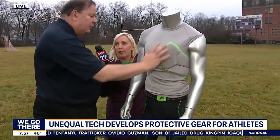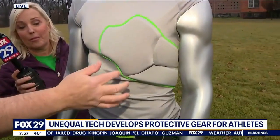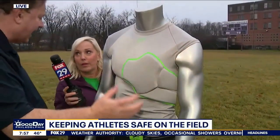This shirt is designed to protect the apical impulse. A lot of folks don't know this, but the heart is the same distance from the front as it is from the side. That's why this shirt wraps around the side to protect the heart from both front and side attack.